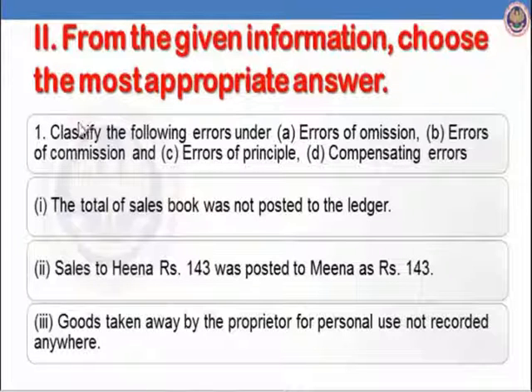From the given information, choose the most appropriate answer — classify the following errors under: errors of omission, errors of commission, errors of principle, and compensating errors. First: the total of the sales book was not posted to the ledger — it is the error of partial omission. Second: sales to Hina Rs.143 was posted to Mina as Rs.143 — it has been shown in the wrong account of the same nature; Hina and Mina are both personal accounts. So it is the error of commission.